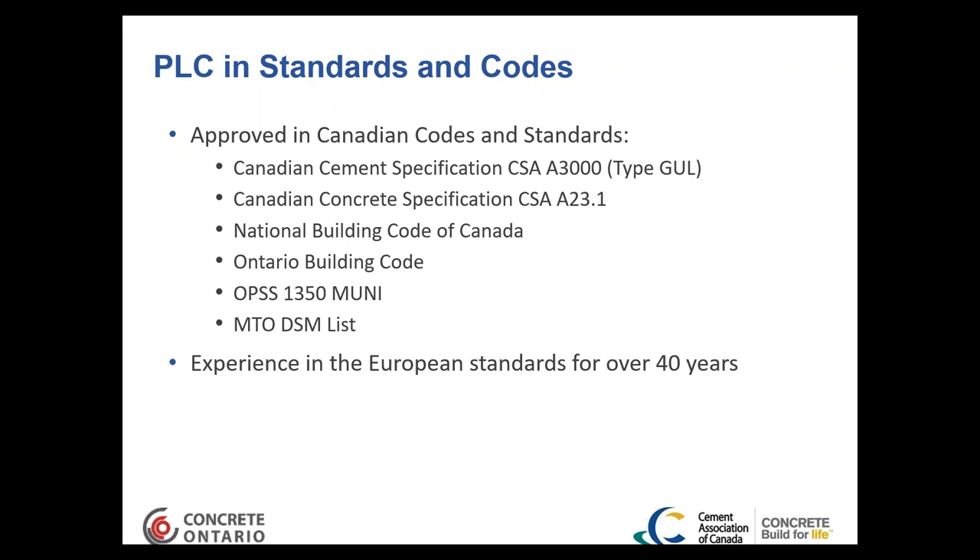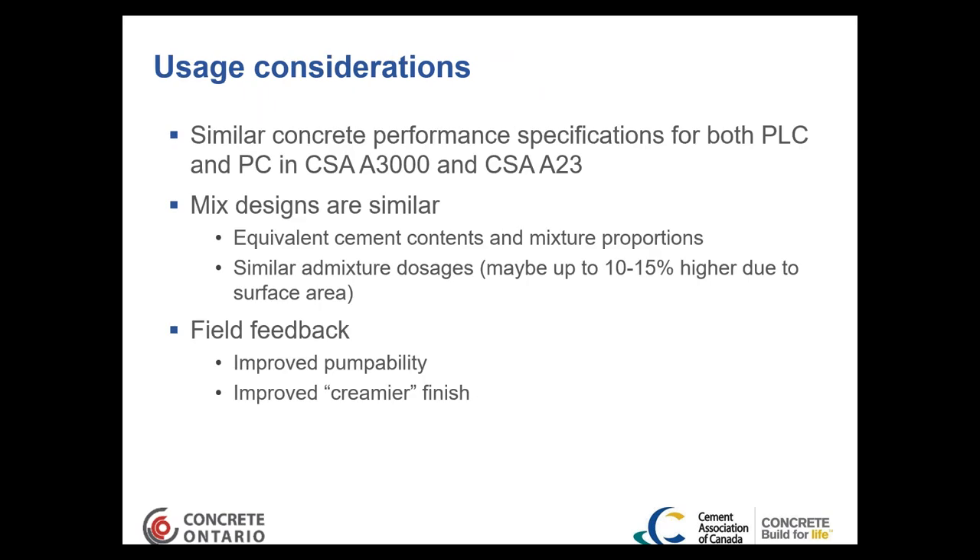This product actually originated in Europe, where there is over 40 years of experience with Portland limestone cements, and much of that work has aided research done here in Canada.